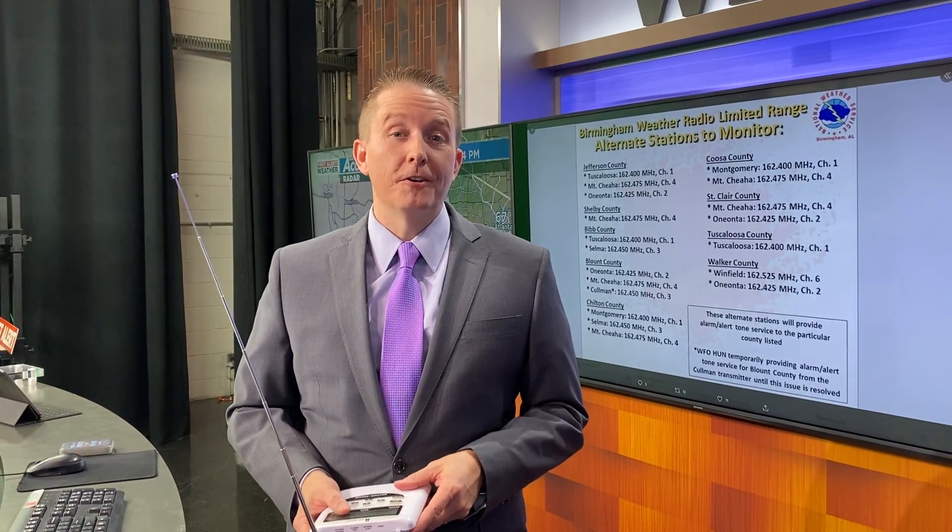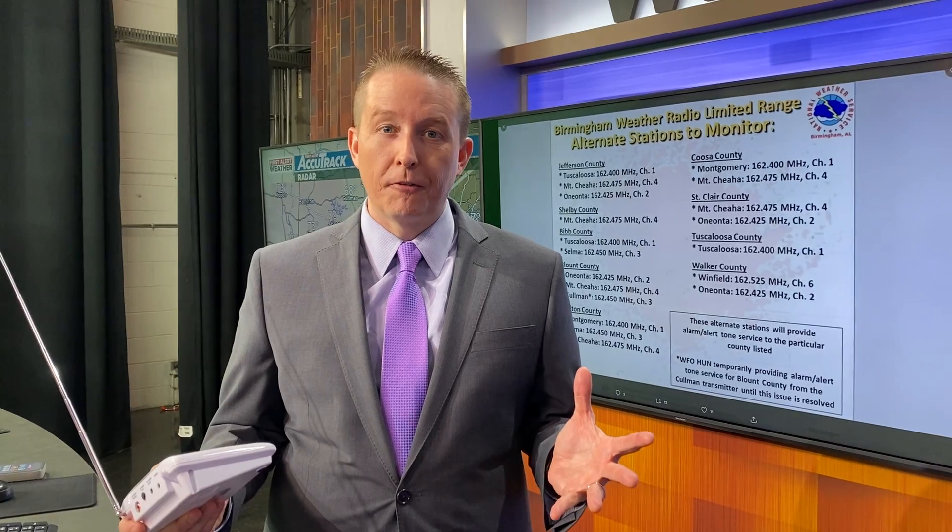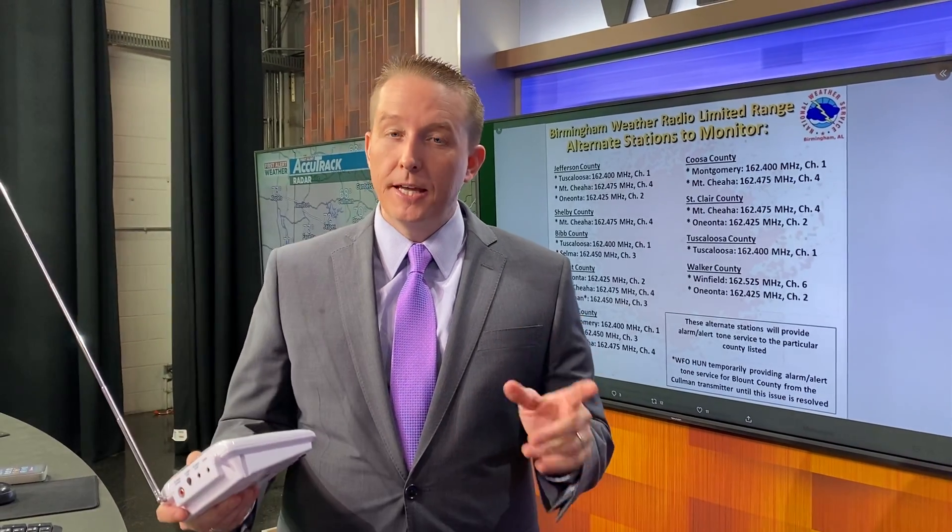Hey there, Wes here in the weather office. Tomorrow is a first alert weather day, and anytime we declare a first alert weather day, the big thing beforehand is making sure you are prepared and have ways to get those weather alerts.